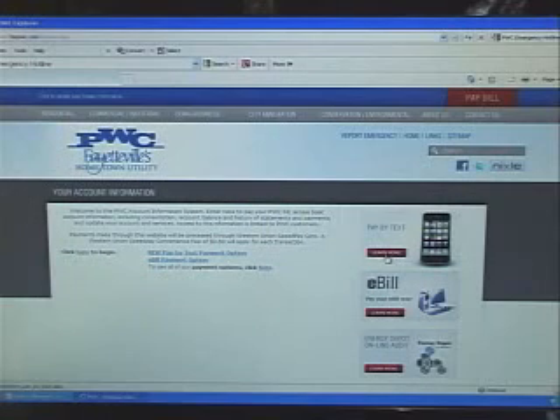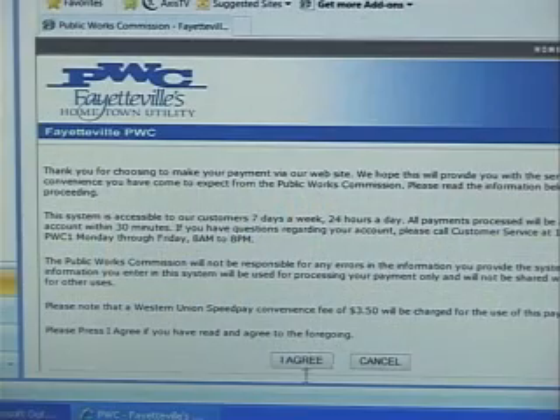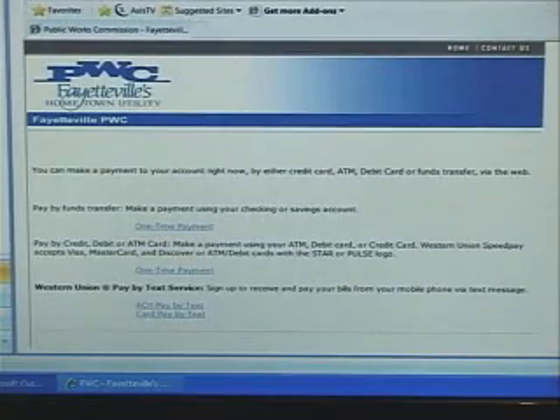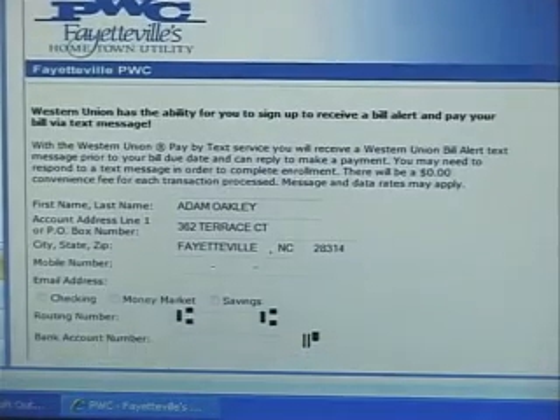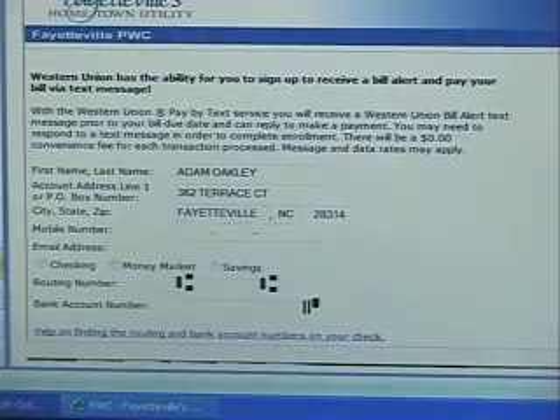When you sign up for Pay By Text online, you'll do it just like you pay your bill. You're going to need your account number to log in, you'll need to agree to the Western Union conditions, and then you'll select which account or how you wish to pay your bill. When you enter your information, it is secure through the PwC website and through the Western Union SpeedPay site.